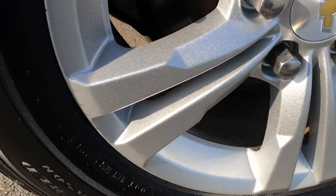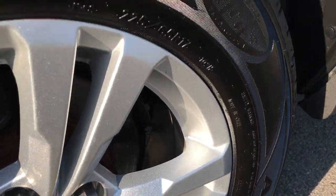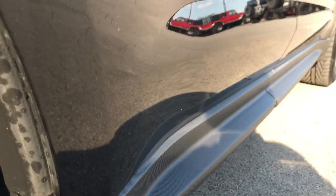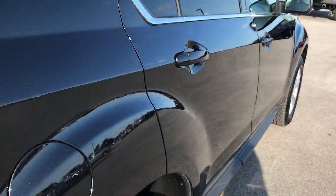Very clean down that side — I didn't see any dents. Back rim is in excellent condition as well and these back tires have just as much tread as the front tires. Very clean down that side.